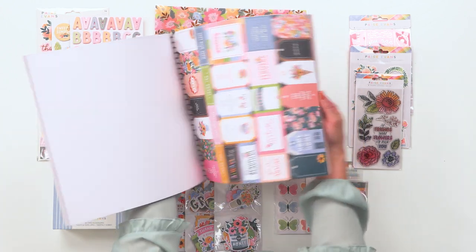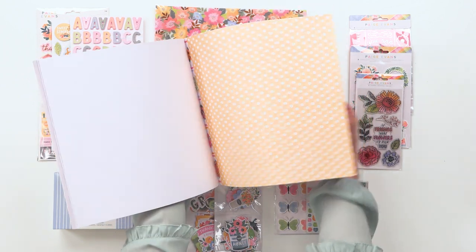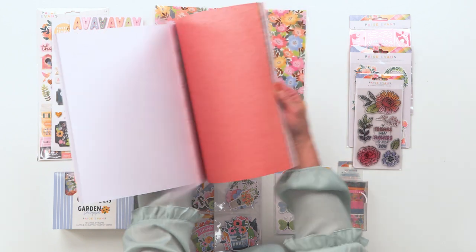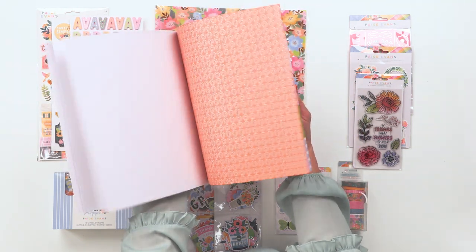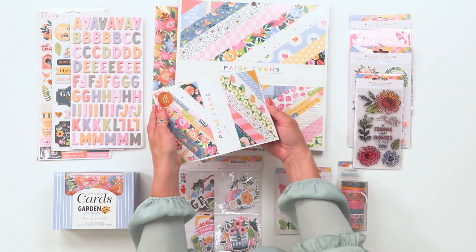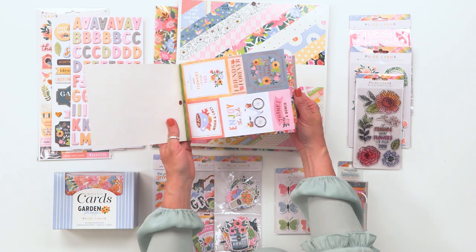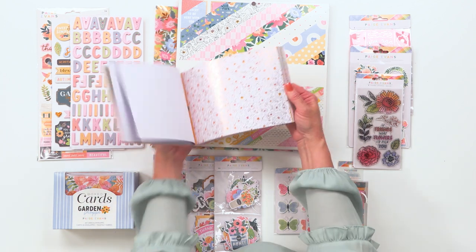There are so many fun cut apart sheets in this pad. This collection also features 24 double-sided open stock papers as well as these fun 12x12 and 6x8 paper pads. This 6x8 paper pad does include copper foil, so that is the specialty finish for this collection — some of the pages will have that fun copper foil finish on them.